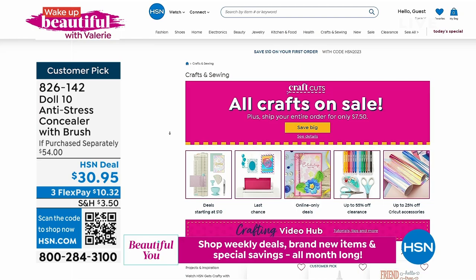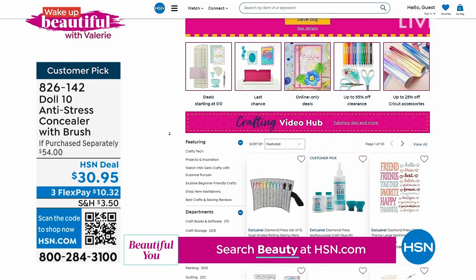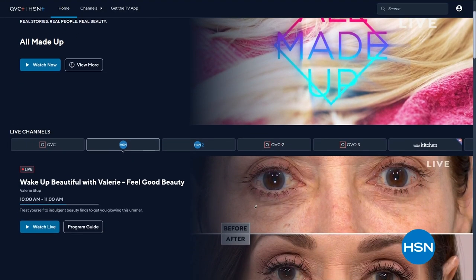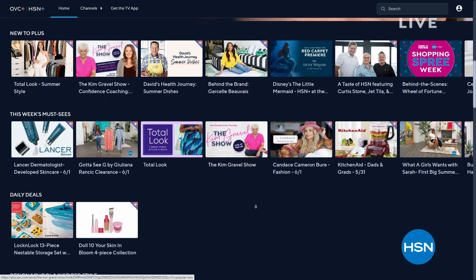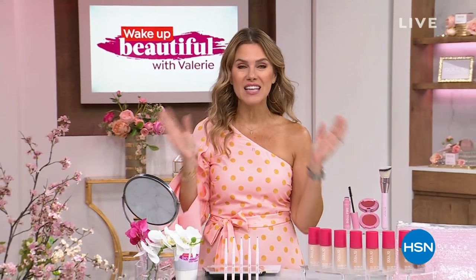Thank you so much for shopping with us. We don't just have beauty here, although beauty is definitely celebrated on Wednesdays. We love our crafts too — we have all crafts on sale right now at a flat $7.50 ship-your-cart. Also, you can stream HSN Plus for free — dive into the total shopping experience with exclusive shows, events, new and returning favorites, plus deals that can't be beat, any place that you stream at plus.hsn.com.